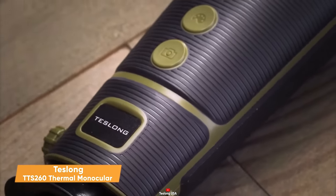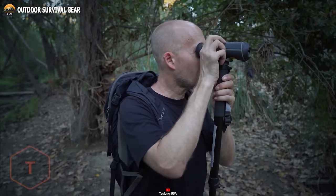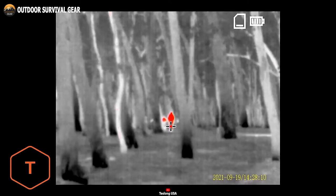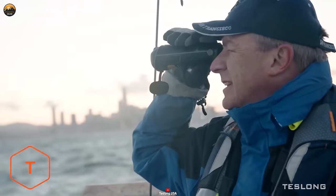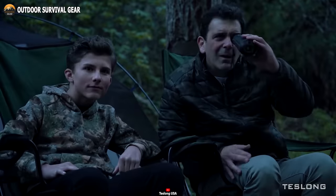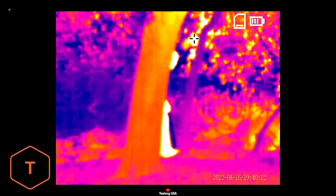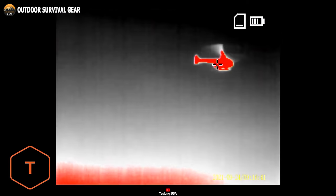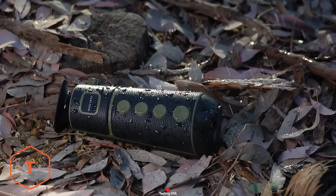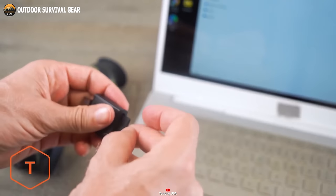The Teslong TTS-260 Thermal Monocular is an exceptional night vision tool tailored for hunting and tactical missions. Armed with an advanced thermal imaging sensor and a powerful 4x digital zoom, this monocular excels in detecting objects within a 1,000 yards range and recognizing them at distances of up to 260 yards. It offers five display modes that allow you to view objects in various colors and temperatures, aiding in distinguishing objects from their surroundings and tracking their movements in low-light conditions. Boasting a robust battery life exceeding 10 hours and weather-resistant construction, this monocular is designed to withstand challenging conditions, and incorporates a built-in 16GB micro SD card for convenient image storage during tactical missions.